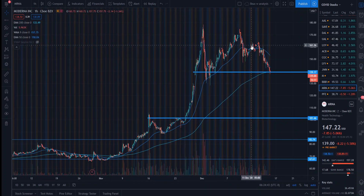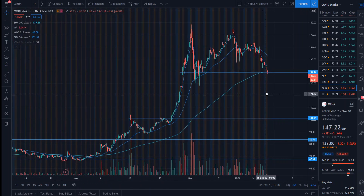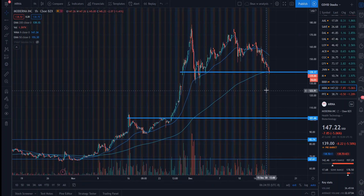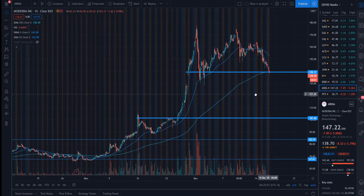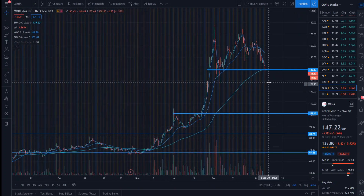Welcome back to the channel. Today we're going to be taking a look at mRNA and Pfizer stock. These are two companies that have been running up massively over the last few weeks, but now look to be presenting us with a great opportunity for a trade. I want to show you what's going to be happening with these stocks over the next few weeks from these charts, and a great trade that you can make over the next few days looking for around 70 to 90% return in just one week.